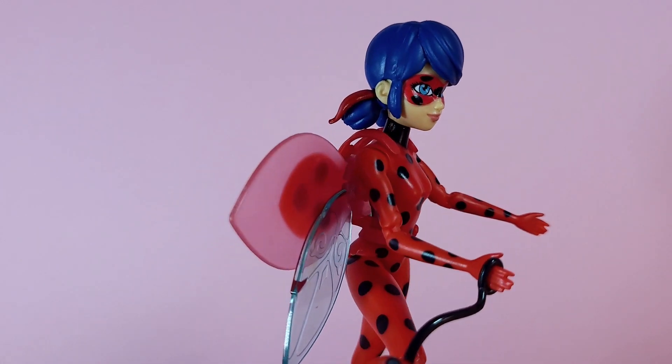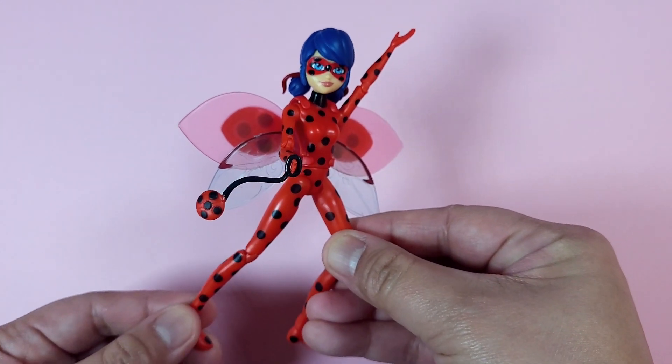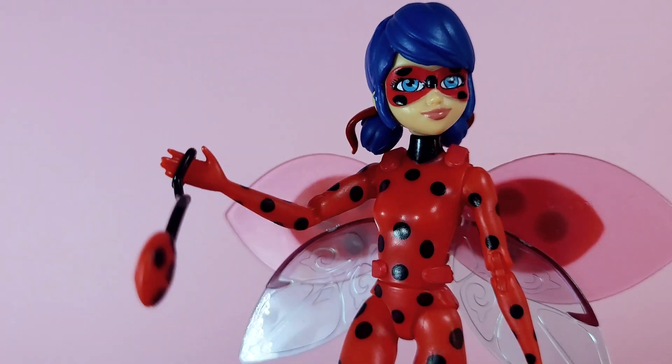Ladybug's powers include fixing things, healing people's emotions, and restoring order to the chaos. She's quick, agile, and super smart.